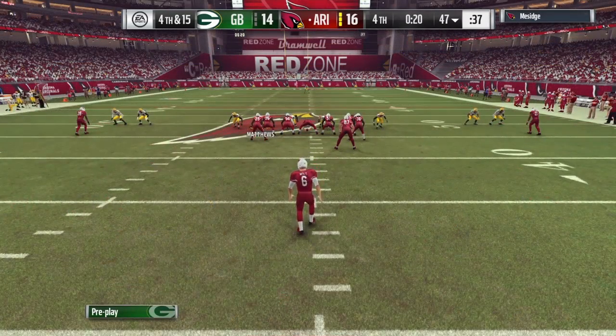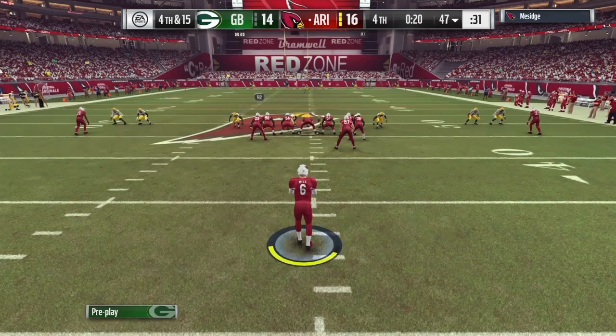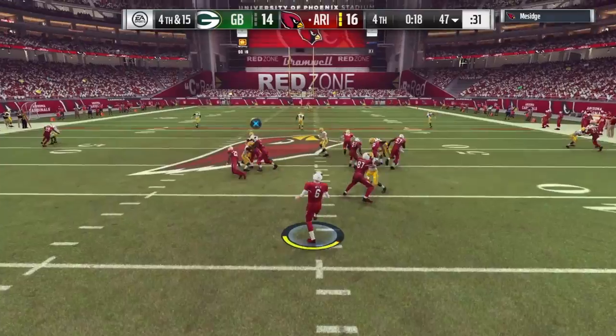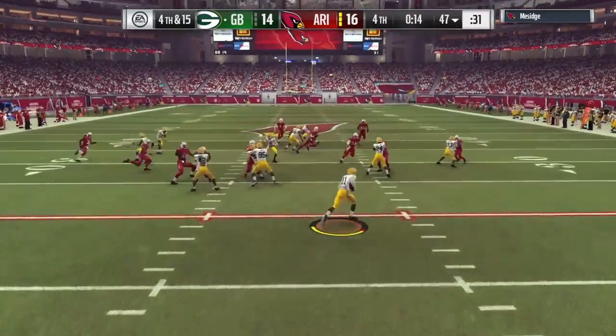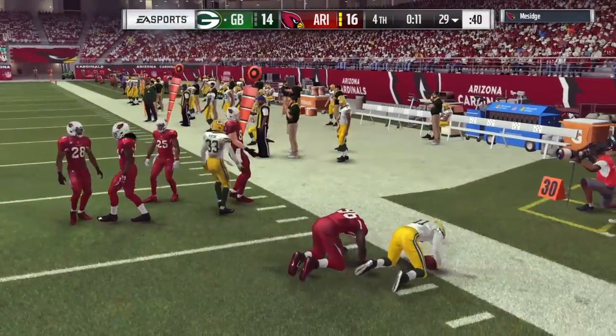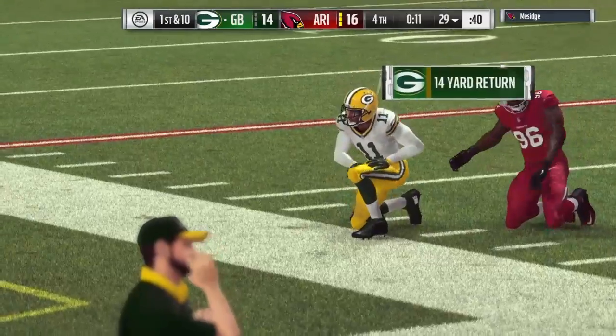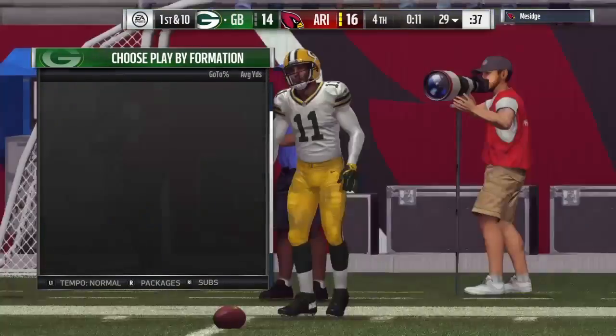Here comes the Cardinals punter now, and surprisingly this is the first punt of the game for either team. This is taken at the 15 — nice job bringing that one back — 14 on the return. And possession will change here with very little time remaining in this contest.